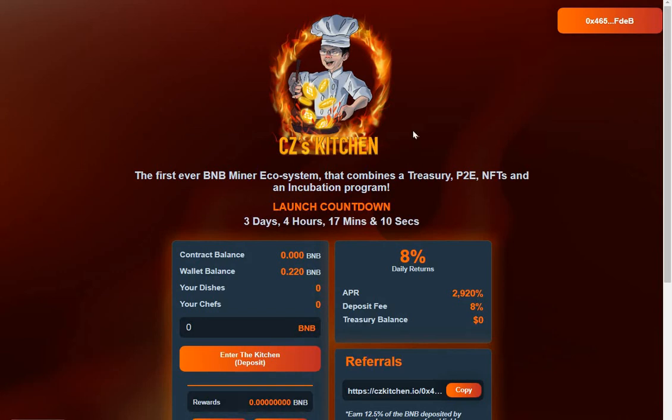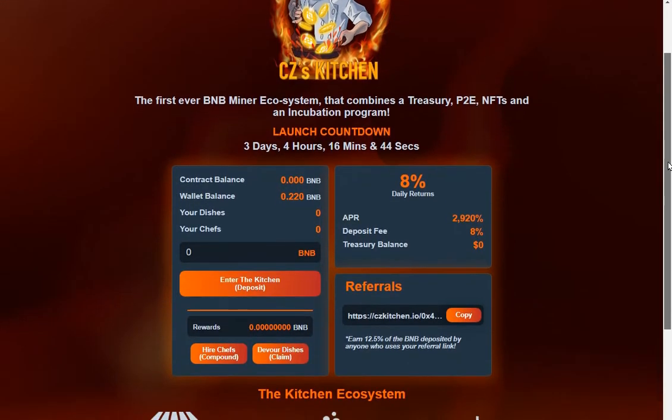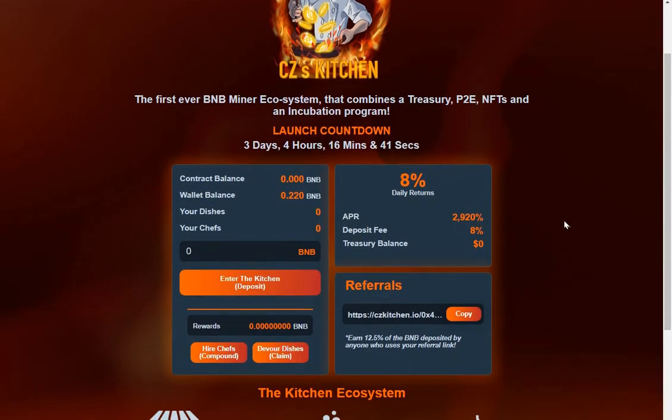Looking at this new project called CZ's Kitchen, which is a play on the owner of Binance, CZ. It's the first ever BNB miner ecosystem that combines a treasury, play-to-earn NFTs, and an incubation program. The launch is in just over three days. Let's go over the interface.